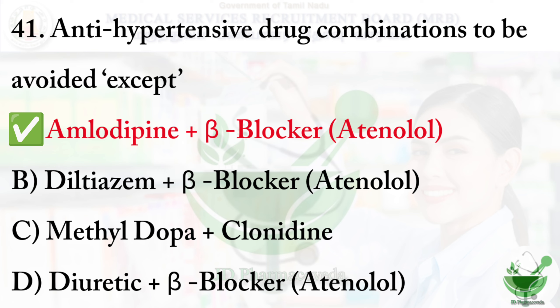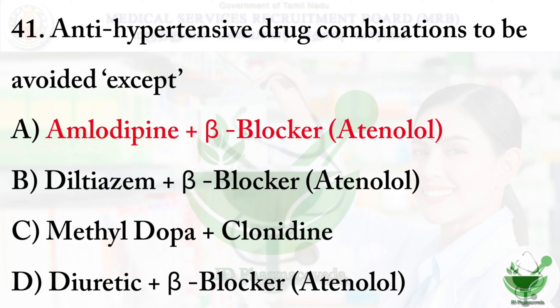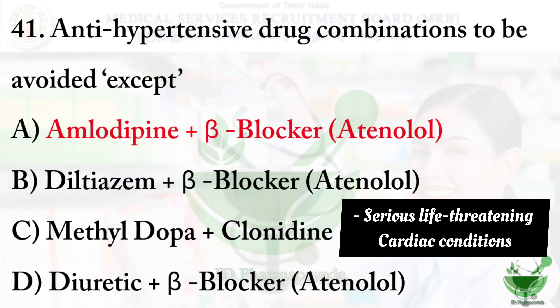The right option is option A - amlodipine plus beta blocker atenolol. Amlodipine is a type of calcium channel blocker; it relaxes and widens constricted blood vessels, reduces the heart's workload, and increases the pumping action of the heart. Atenolol works by slowing down the heart rate.